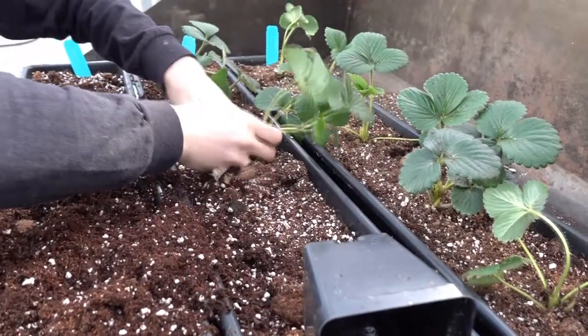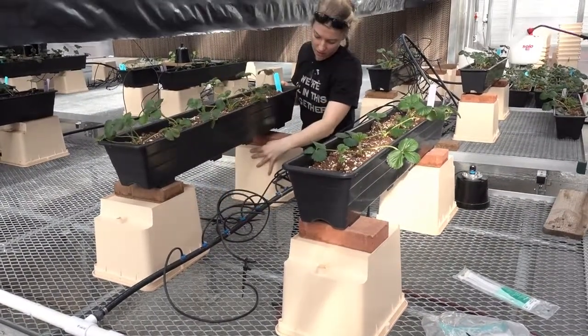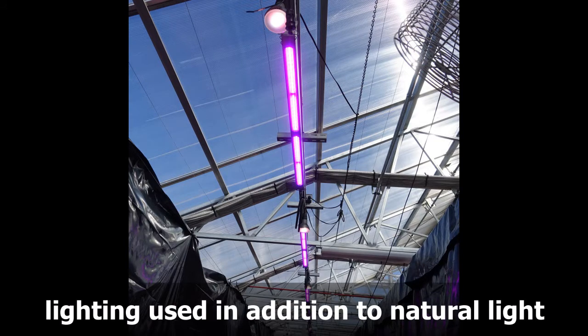I'm Andrea Stemke, and I'm a graduate student with the Specialty Crops Program at CSU. Over the greenhouse off-season of 2017 and 2018, we ran trials to see if supplemental LED lighting would increase growth, yield, or fruit quality parameters of strawberries.